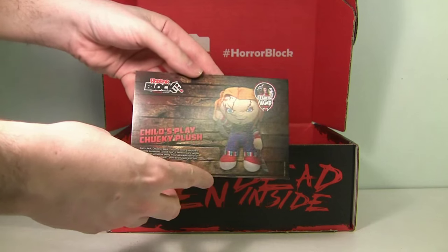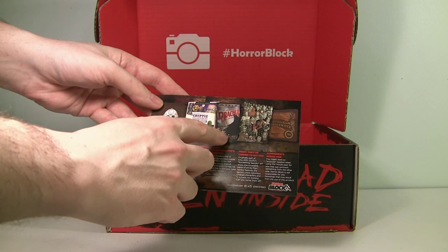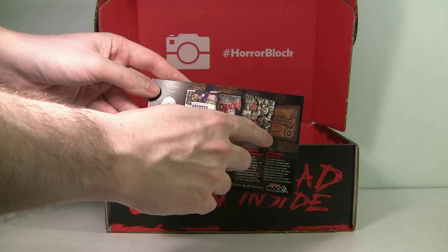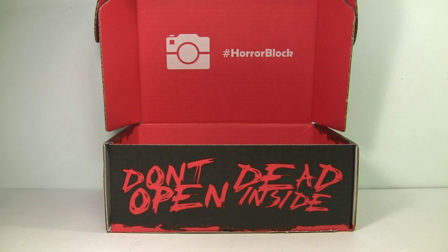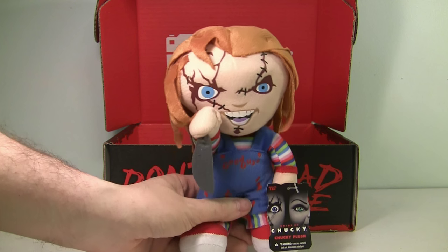Finally, we get the card showing what we got this month: the Chucky plush, the shirt, the book, the movie, the art print, and the Ouija mouse pad. I'm definitely really impressed with this month's block. We got a nice Halloween shirt with a cool simple design, that awesome horror collectibles book, a movie, a mouse pad, and of course Chucky. Guys, until next month when I unbox another HorrorBlock box — I'll see ya!